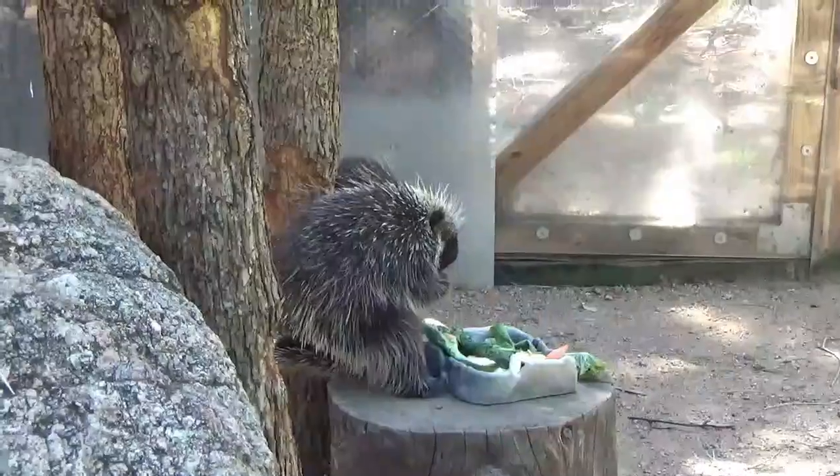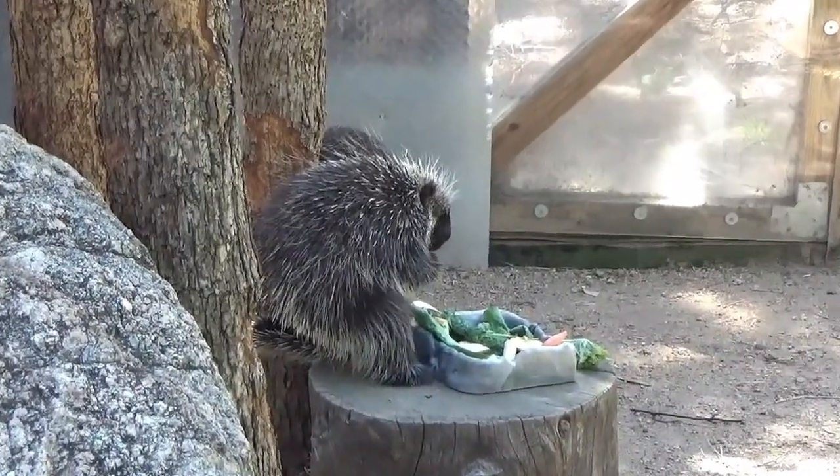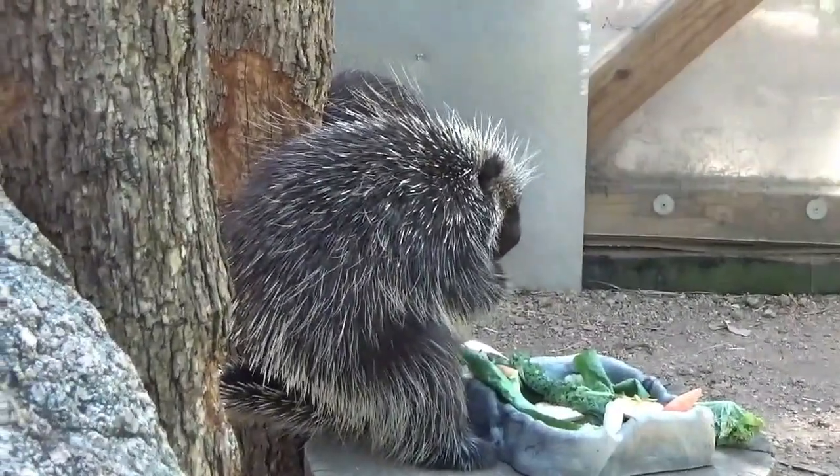The word porcupine comes from the French word meaning thorn pig. These porcupines are slow-moving and nocturnal animals, so when you see them at a zoo, chances are they're up sleeping in a tree or in a hide box if the zoo has provided one for them.